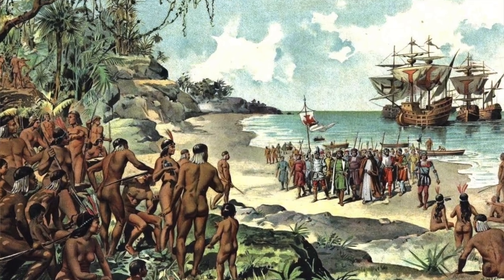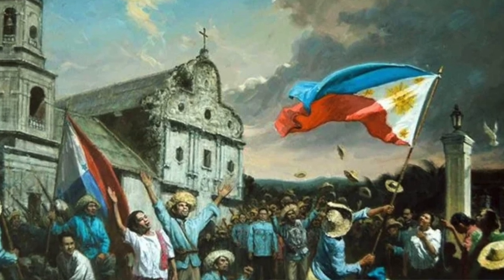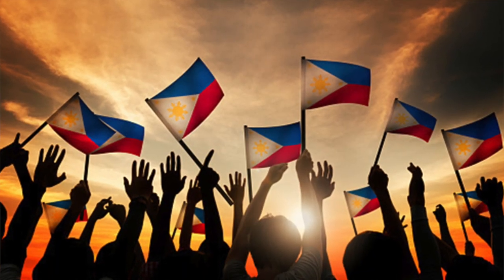The second similarity is revolutionary movements — both the United States and the Philippines experienced revolutionary movements while trying to gain independence. The third one is external assistance, where both countries received external assistance in order to gain independence. In the case of the United States, it was France, while in the case of the Philippines, they were aided by the Americans.